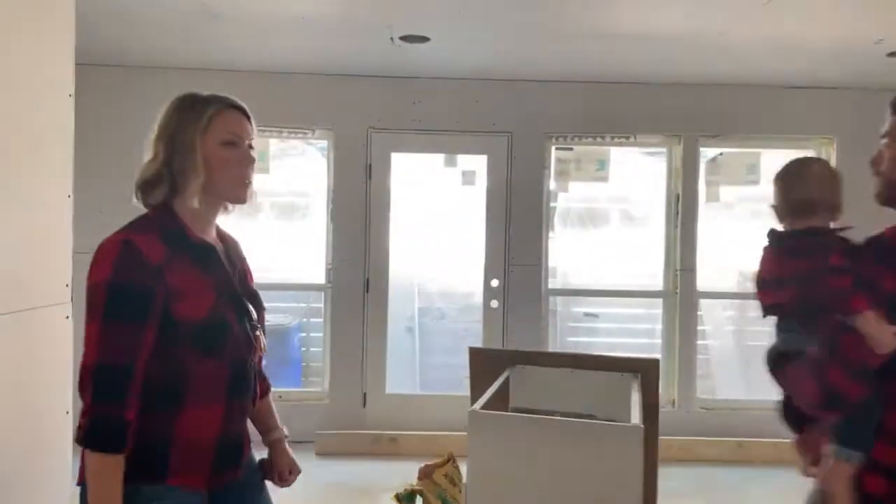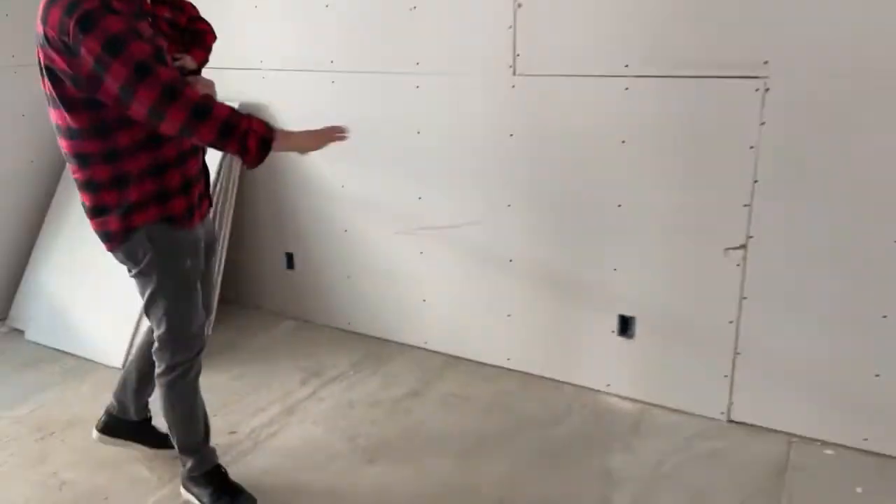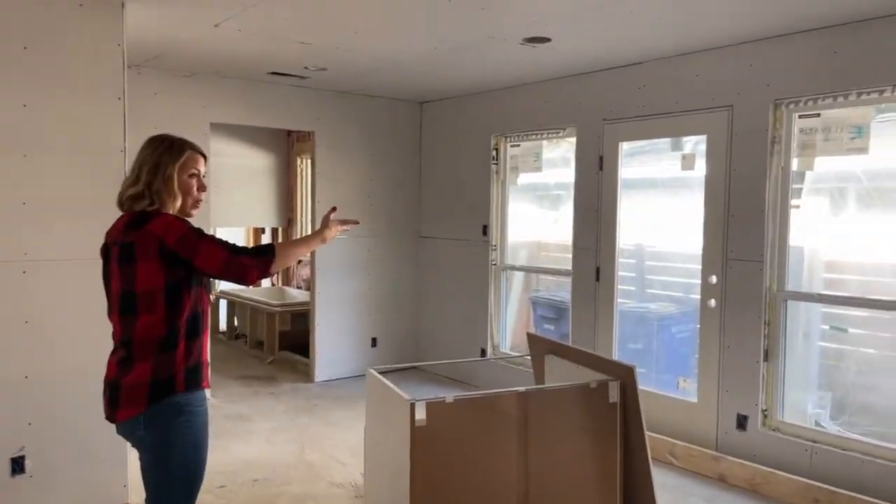Here's the master bedroom — perfect for a big king-sized bed. We did all amazing windows and a door so that if you want to take a run outside, you can.